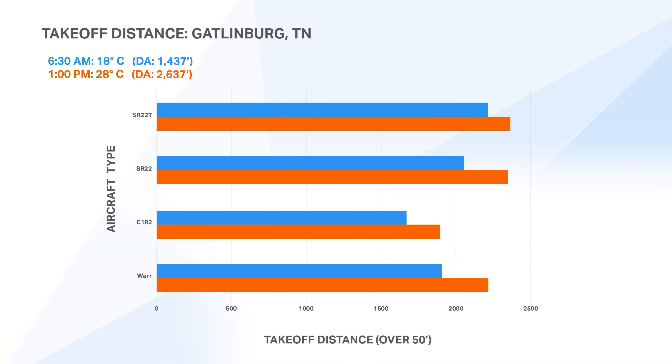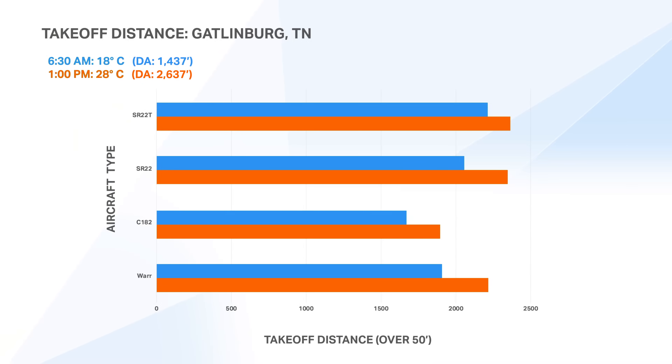We'll start by looking at takeoff performance. The Warrior is at the bottom, then the 182, the normally aspirated SR22 — all three are non-turbocharged aircraft — and the turbocharged aircraft at the top. The blue bar is the 6:30 AM departure takeoff performance, and the orange bar is the afternoon. The difference isn't massive. In the turbocharged aircraft there's some difference but not much. As we look at the non-turbocharged aircraft the difference grows, but for the 182, the Piper Warrior, and the normally aspirated SR22, all three distances increased by about 115%. The Warrior increased 116%, the 182 was 113%, and the SR22 was 107%.